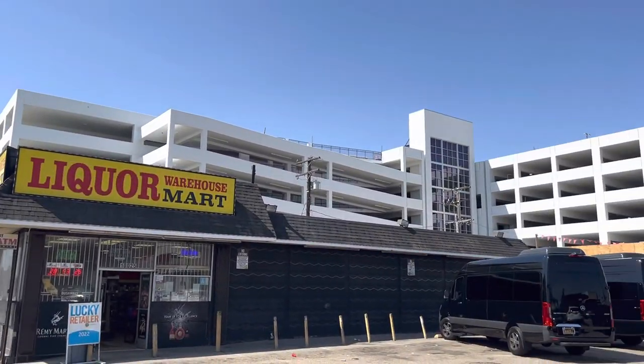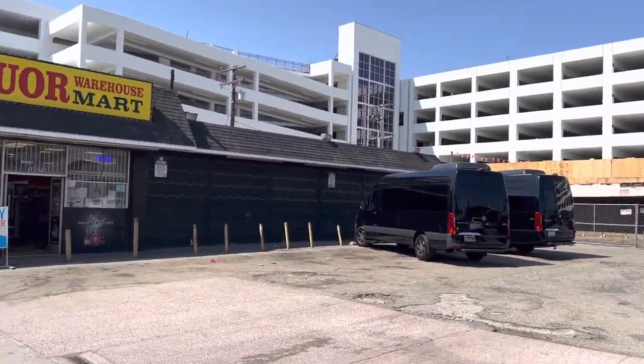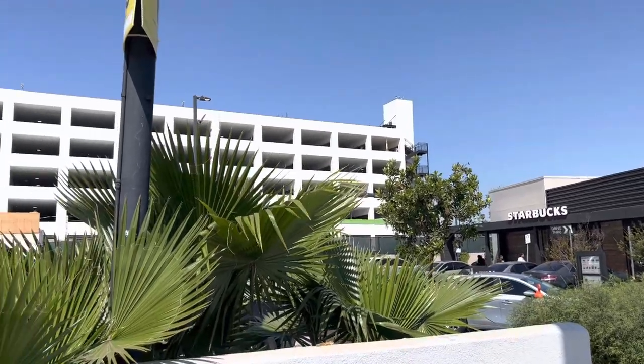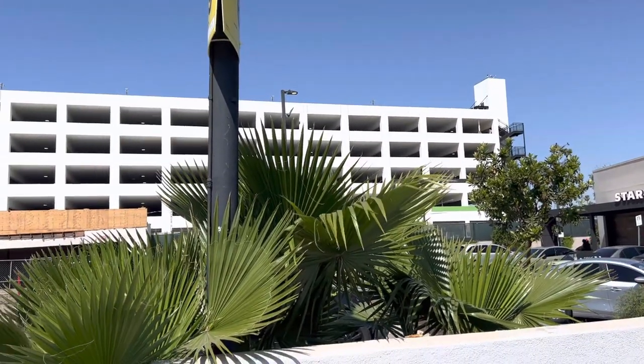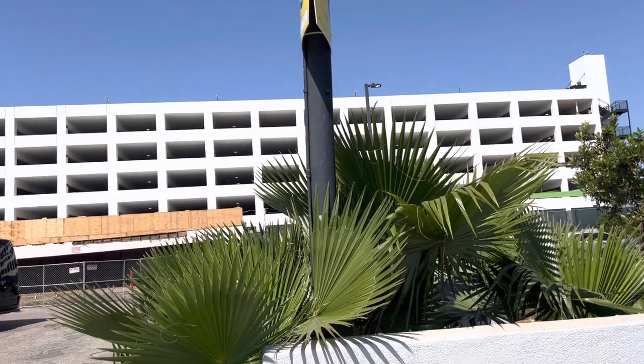There's the parking structure right here. The liquor store and Starbucks is still here. That's the parking structure they're keeping on the corner. My buddy said they're going to get rid of the Starbucks eventually and the liquor store.